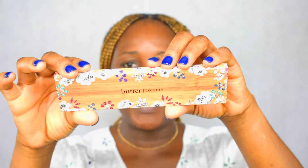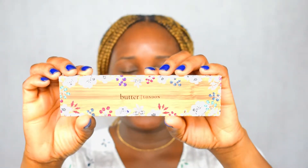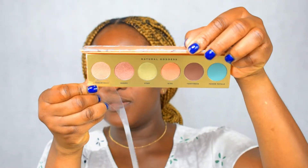The last but not least is the eyeshadow — this is called the Butter London eyeshadow palette. Oh my god, I love the wooden packaging of this eyeshadow, it's so beautiful! Here's what we have in the palette — these are gorgeous. I can't wait to see what I'm going to be creating with these.